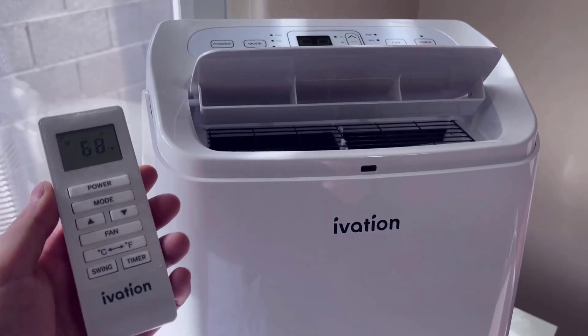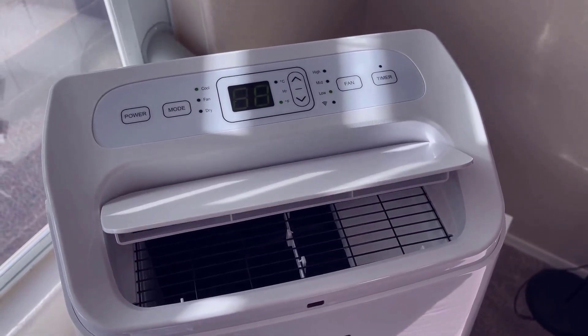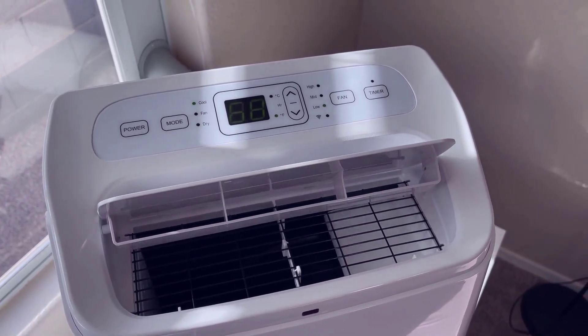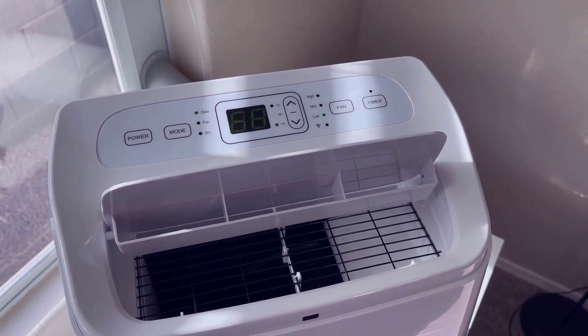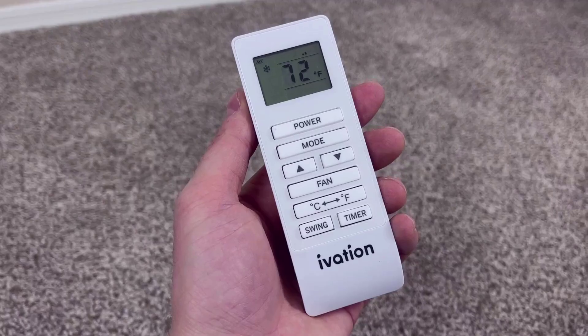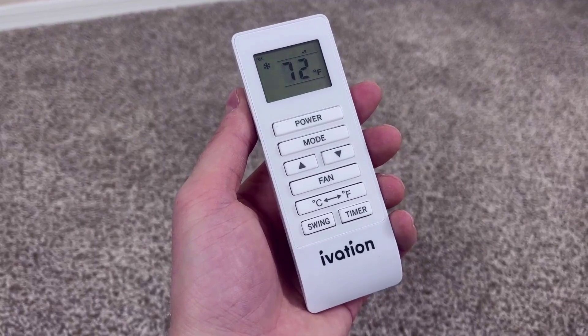In addition to that, this air conditioner can also act as a dehumidifier. That feature is especially helpful in environments that have a lot of humidity, as it can help prevent the growth of mold and mildew. It's also nice that you can run this unit as just a fan, as that provides nice airflow for a room.